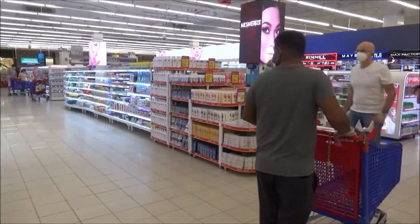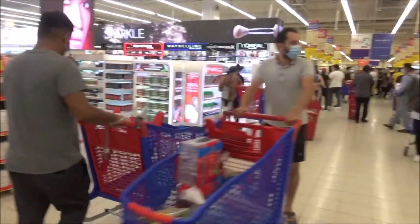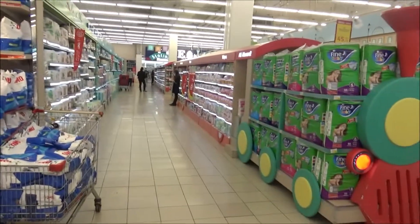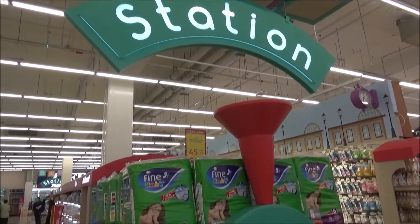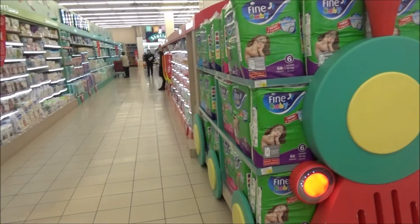This is the cosmetic section. On the right side is the baby section — baby products. This is the diaper, baby soap, shampoo, baby lotion.